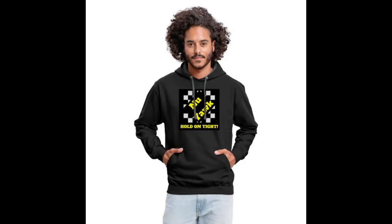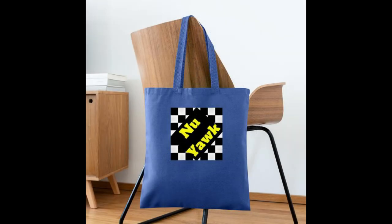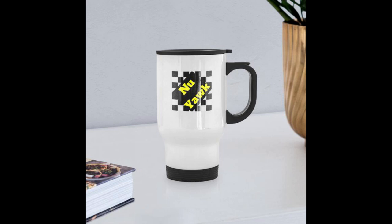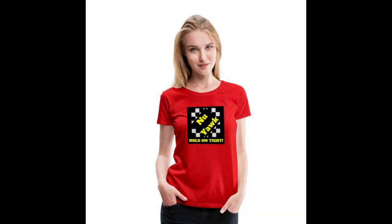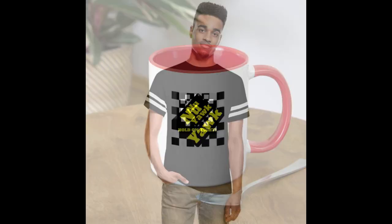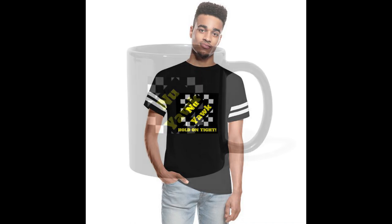Check out the New York store — there's a link in the description below. Lots of cool New York swag including T-shirts, sweatshirts, hoodies, teddy bears, coffee mugs, water bottles, stickers, and tote bags. You name it, you'll find it at the New York store. Check it out.